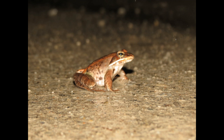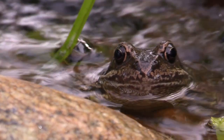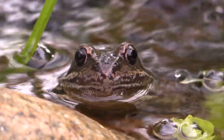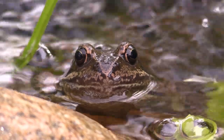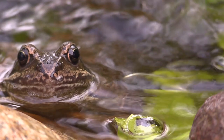So how do they pull off this seemingly impossible feat? The secret lies in their blood. As temperatures drop, wood frogs produce large amounts of glucose, which acts as a natural antifreeze. This glucose prevents ice from forming inside their cells, which would cause fatal damage.